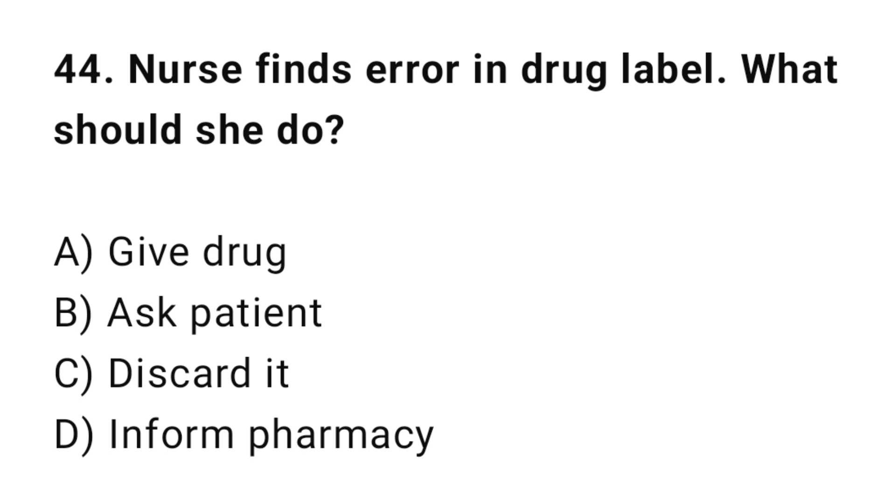Q44: A nurse finds an error in the drug level. What should she do? The correct answer is D: Inform the pharmacy.